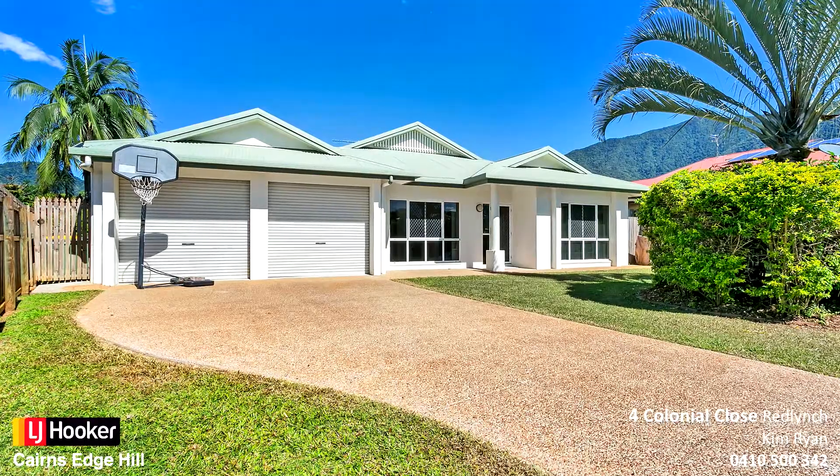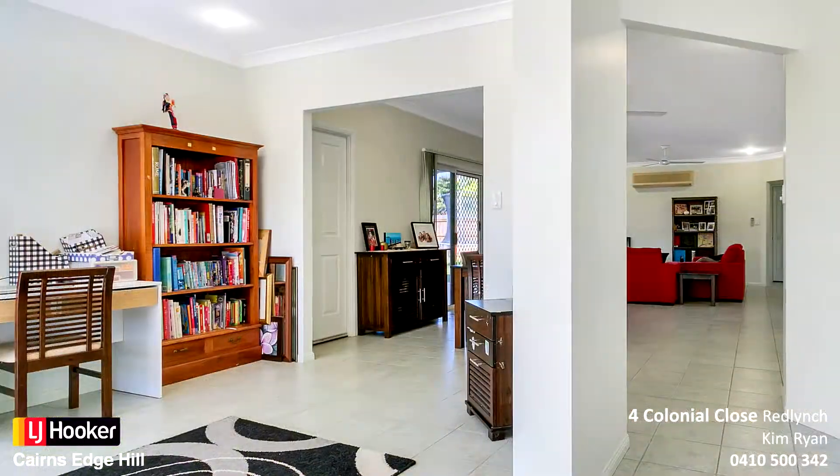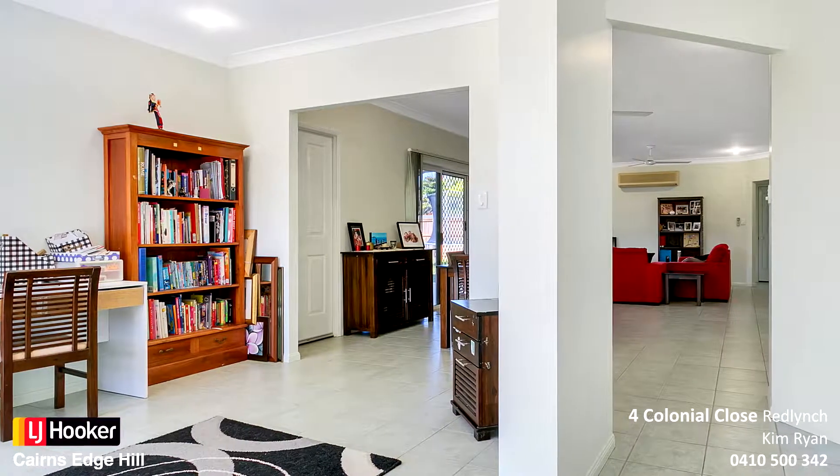Welcome to 4 Colonial Close Red Lynch. Positioned in a fantastic central location and walking distance to the Red Lynch Central Shopping Centre.